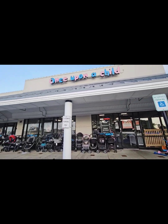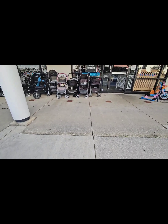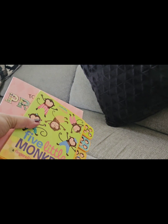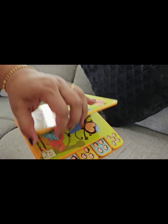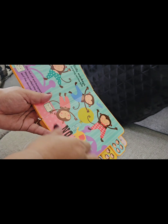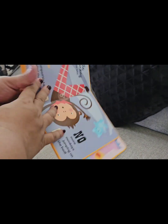I learned about this store online and decided to visit. It's called Once Upon a Child, and it was located in Delaware. I live in Maryland — the Maryland branch is still under construction — so I drove to Delaware, which was one hour and thirty minutes away. They were closing when I arrived, so I only had about 20 minutes to grab what I could. This is the video I made after getting home.